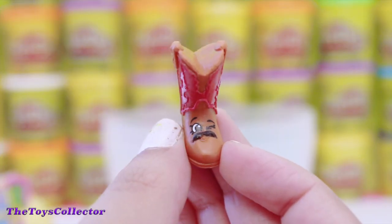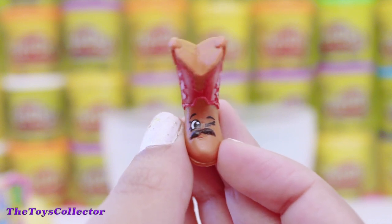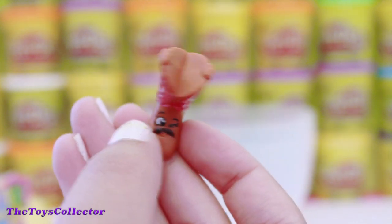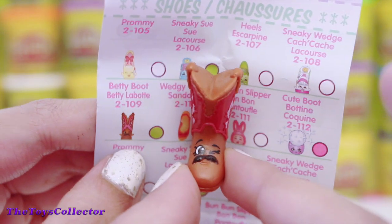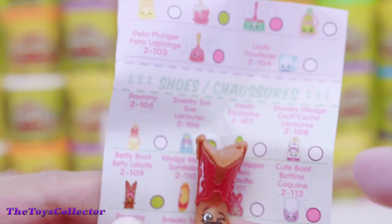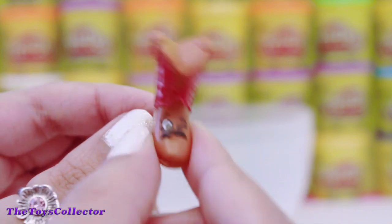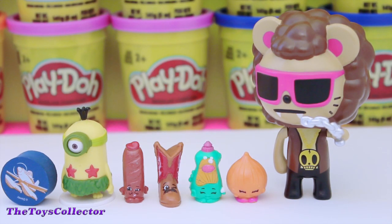Our last Shopkin of the day is Betty Boot. Betty Boot is super adorable! She is a rare Shopkin in the shoes section. Super, super cute! Here are all the toys from today's video. Which toy was your favorite? Let me know in the comment section below. My personal favorite was the Tokidoki one — super, super adorable! Look at those pink shades!